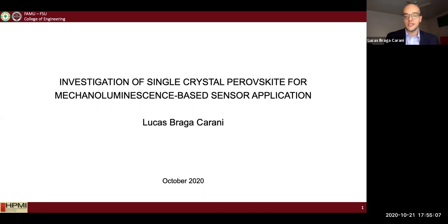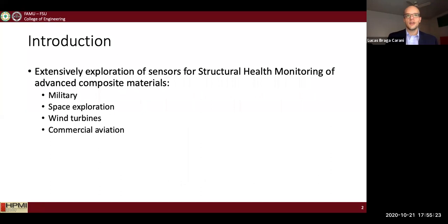My name is Lucas Braga Karani and I'm an industrial engineering student at Florida State University. I will be presenting the work that I've done during my master's program at FSU, where I worked with the investigation of single crystal perovskite for mechanical luminescent-based sensor applications.